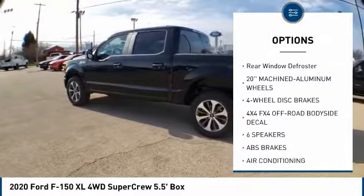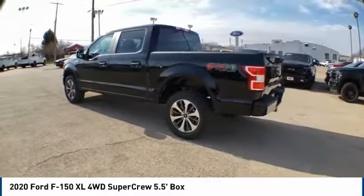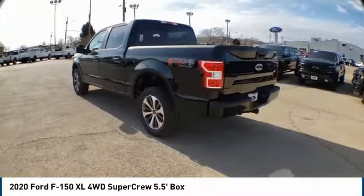Front license plate bracket, front wheel independent suspension, four wheel disc brakes, skid plates, and rear window defroster.